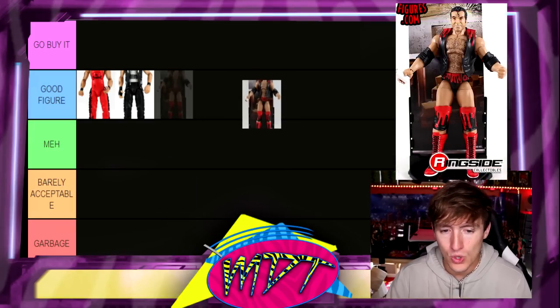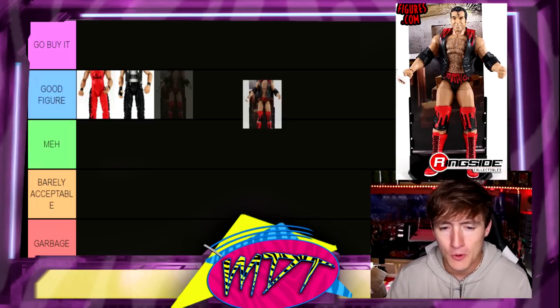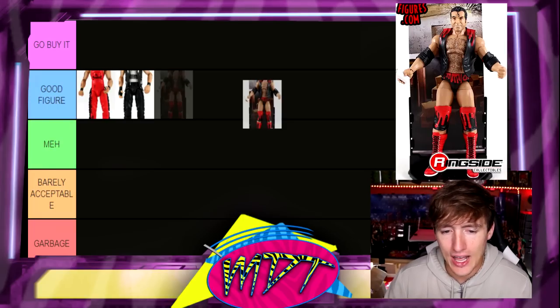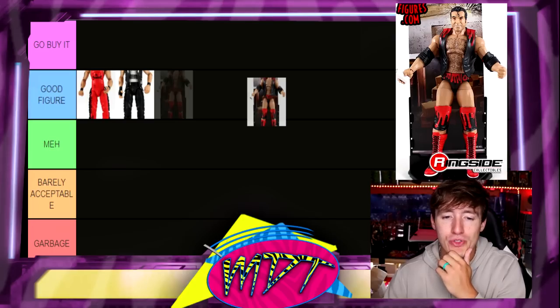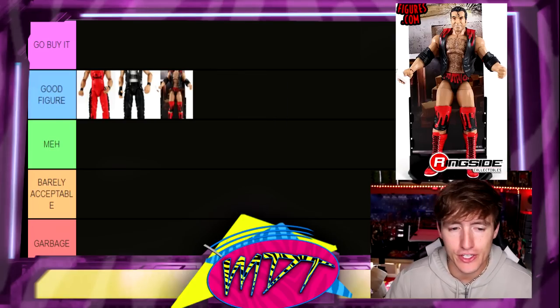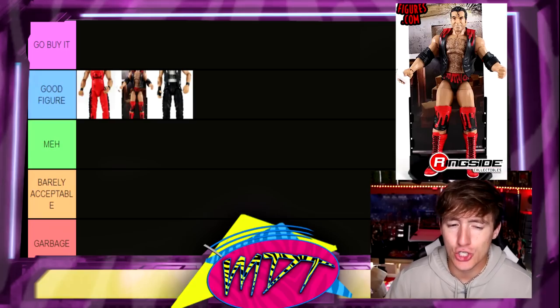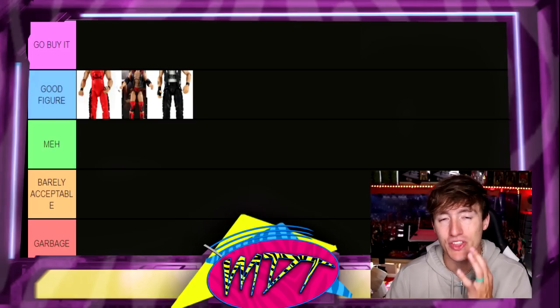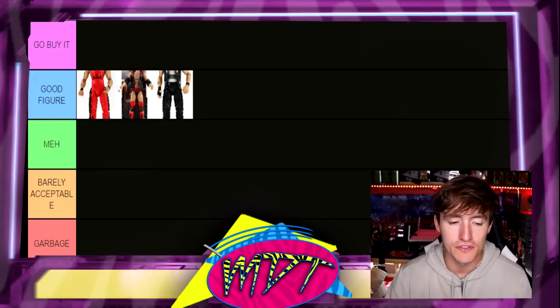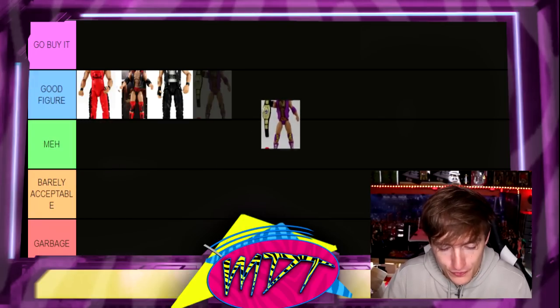Next up is our first Scott Hall: Elite 51 Scott Hall. Not my favorite Scott Hall, but I don't think it's terrible — it is solid. I like the attire on this one. There are a few different Scott Halls that are very similar. I'm going to stick it in Good Figure for now — I actually like it better than the Diesel. I like the vest and the head sculpt, and I think it even had the toothpick in there, which I love.